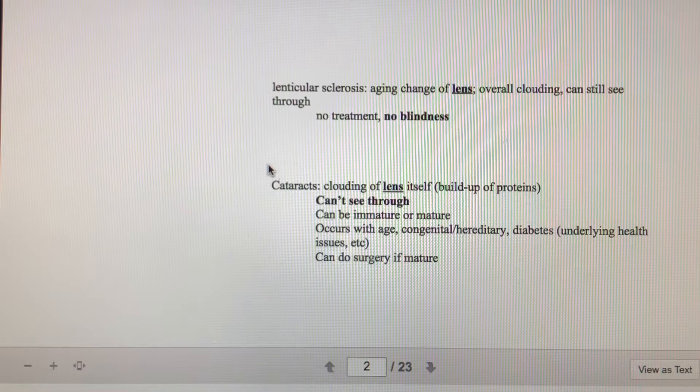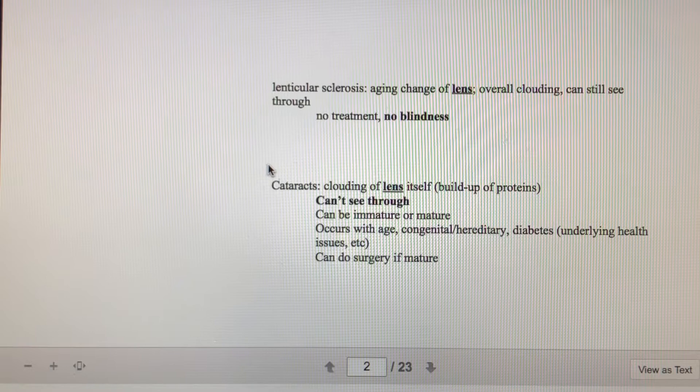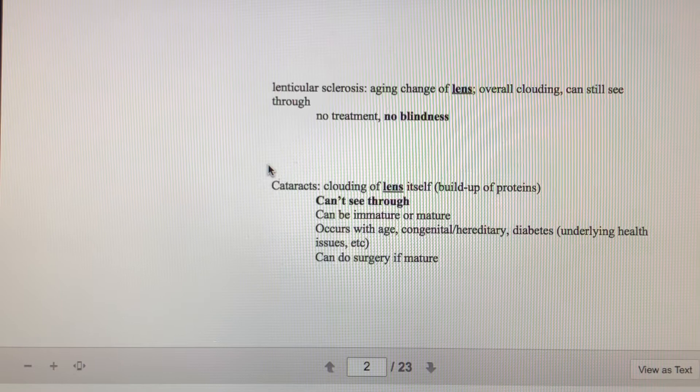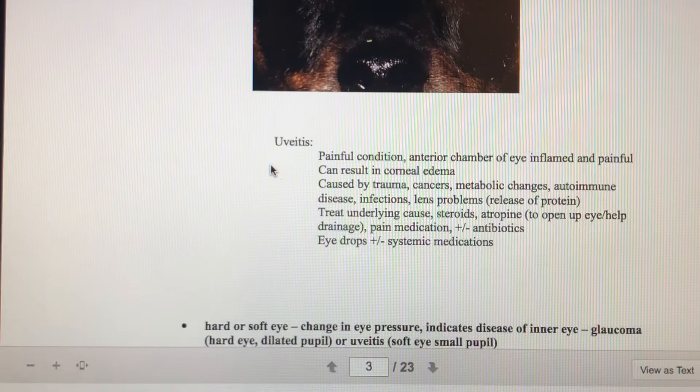Cataracts can be mature or immature. If they are mature, we can do surgery to remove them. Cataract surgery requires referral to a major hospital — for example, the University of Guelph Vet Hospital or the Western College of Veterinary Medicine in Saskatoon. When a dog is recently diagnosed as diabetic, cataracts are a possibility because glucose starts to build up in the eye. Here's a nice example of cataracts — nice and cloudy.